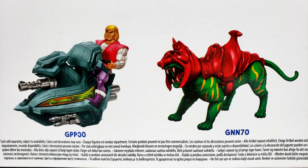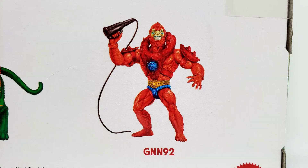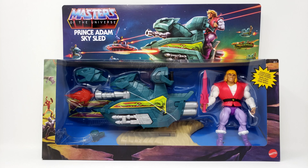Has anyone else spotted any packaging variants? Let us know in the comments below! Now let's take a look inside!